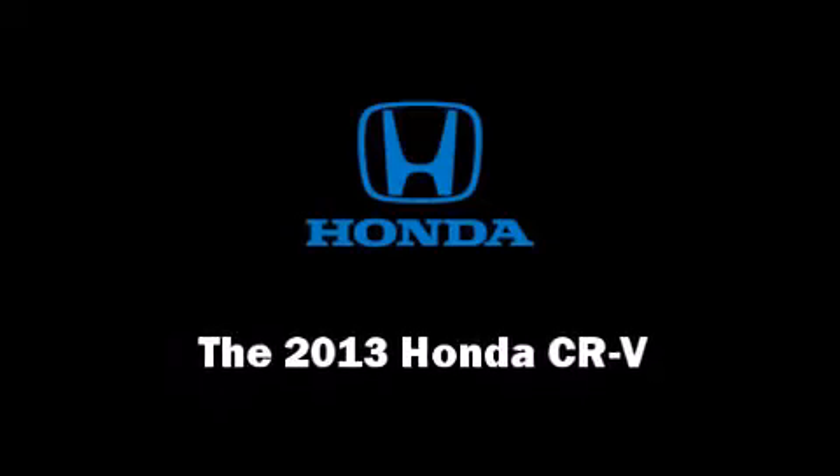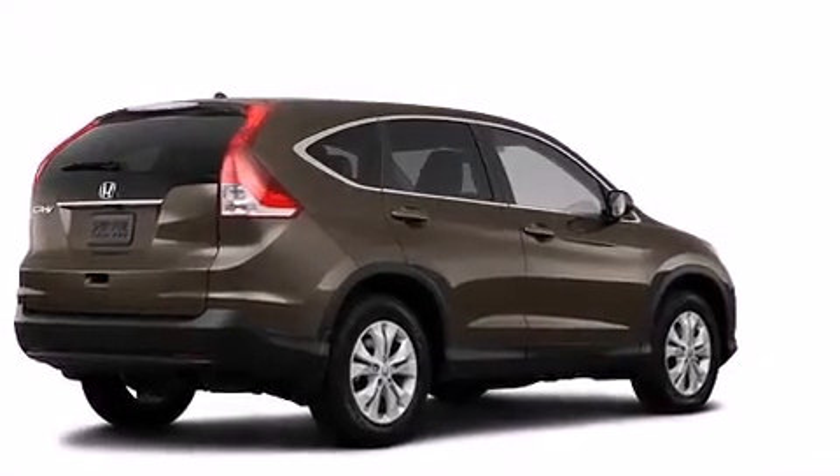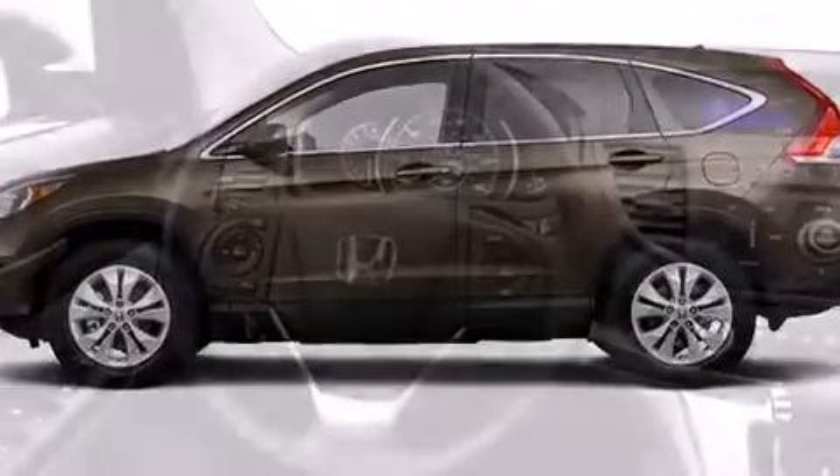Discerning drivers will appreciate the 2013 Honda CR-V. Smooth gear shifts are achieved thanks to the efficient four-cylinder engine, providing a spirited yet composed ride and drive.